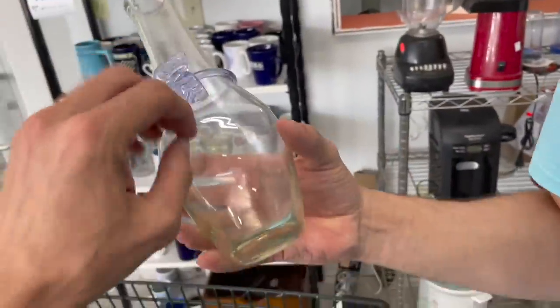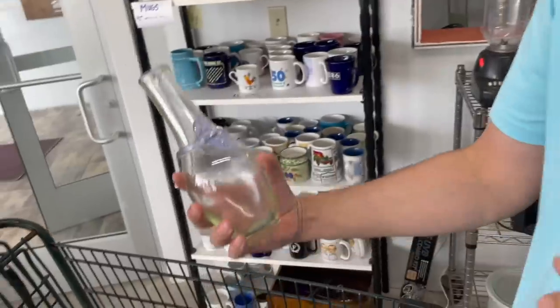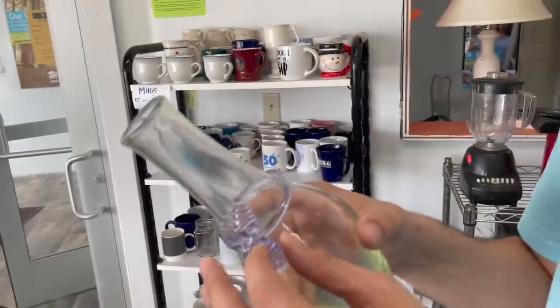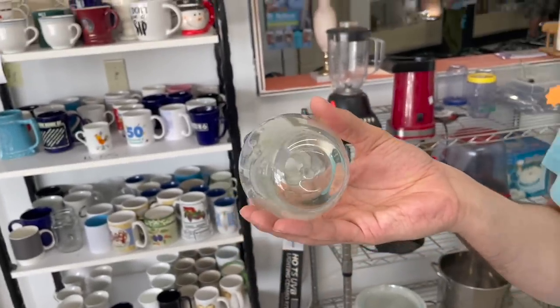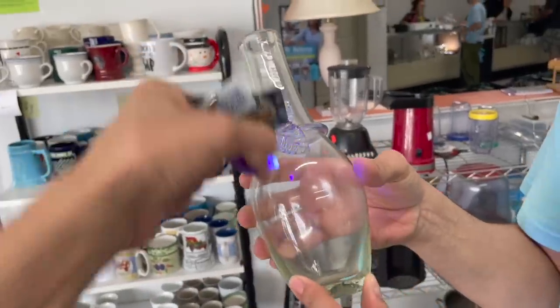Oh, it's art glass. There's no price on it though. I will just ask her for a price. I wonder if that glows on the bottom. I wonder if it's antique. Let me see the bottom. I don't think it is antique, but I got my blacklight. No, it doesn't glow. I'll put it in the cart and get a price on it.